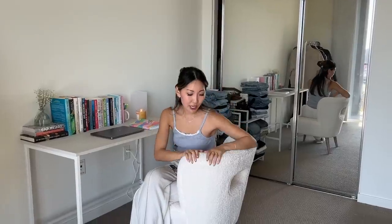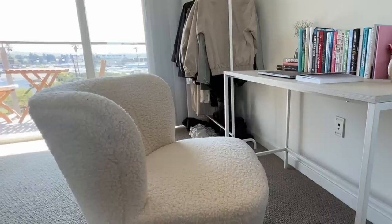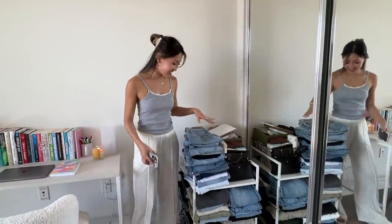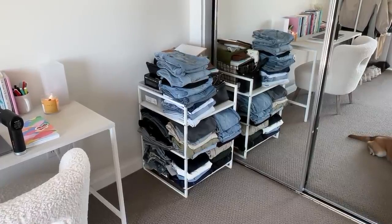As for this chair, I got it from Facebook Marketplace. I get a lot of questions on it — the brand is Ivy Bronze. If you search it up online, it's like a nice little Sherpa chair. Really comfortable. I don't know if it's meant for an office space, but I think it works pretty well. Over here I kind of messily keep my jeans and pants that I wear.